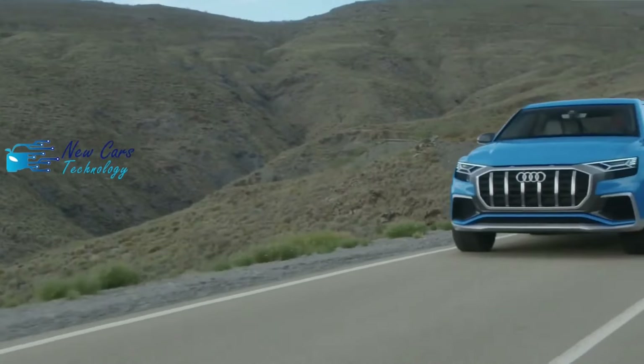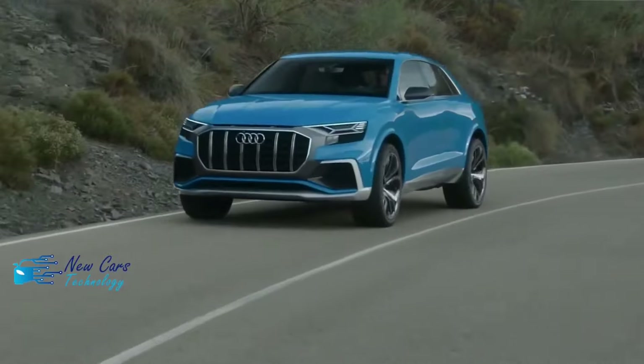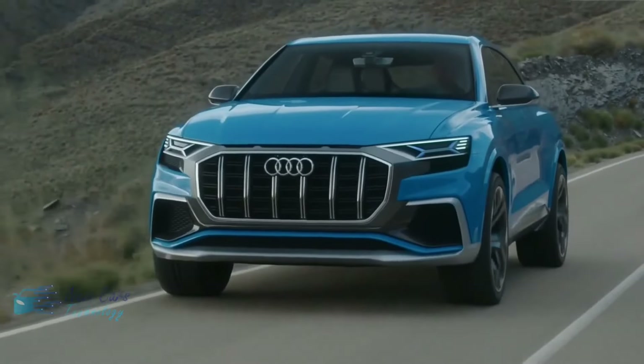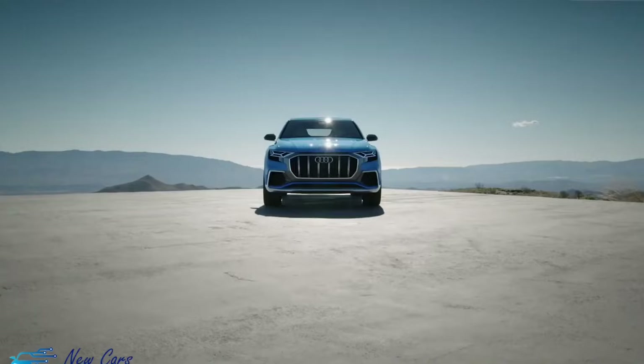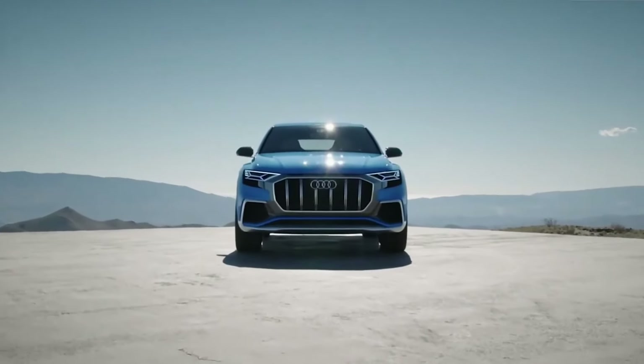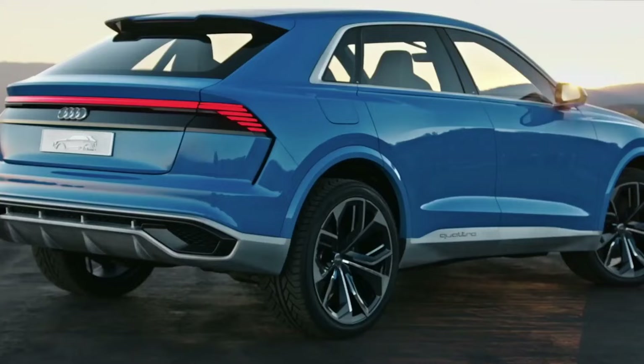Our test vehicle had the optional 360-degree camera system that helped us navigate narrow drive-throughs and avoid scratching the massive rims. For more information about the Q8's crash test results, visit the National Highway Traffic Safety Administration (NHTSA) and Insurance Institute for Highway Safety (IIHS) websites.